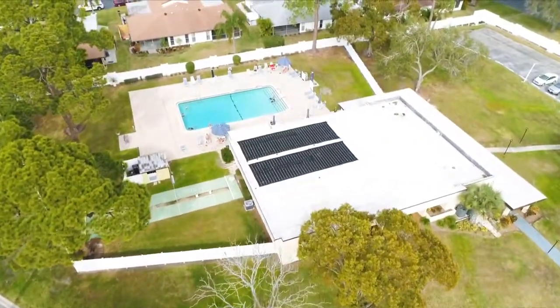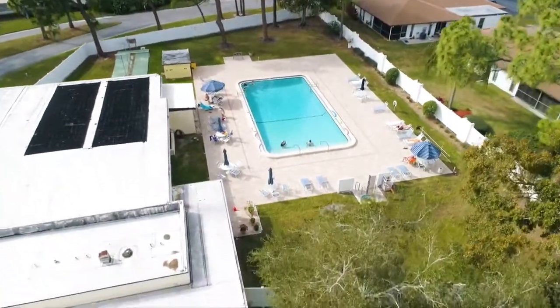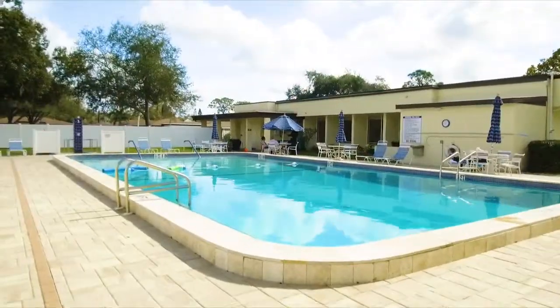Wow, look at this pool. Isn't this amazing? So beautiful, so well kept, lots of places to suntan. I mean, this place is amazing.